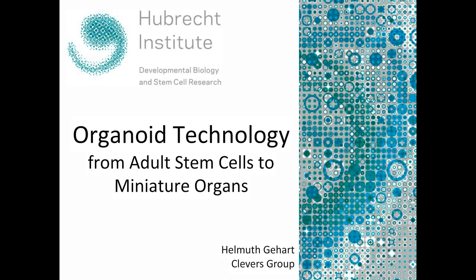Thank you very much, Mark, for this very nice introduction. Today we're going to talk about organoid technology and basically how we can turn an adult stem cell into a miniature organ and what we can use these for.